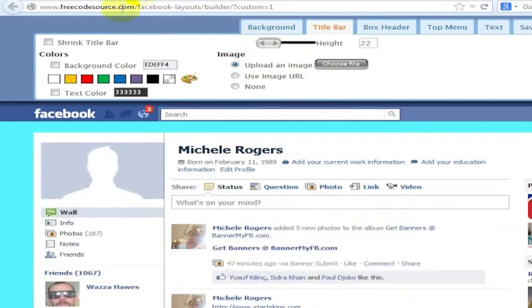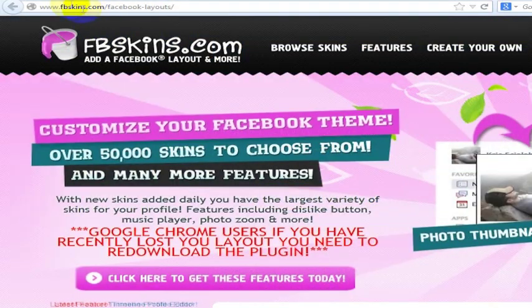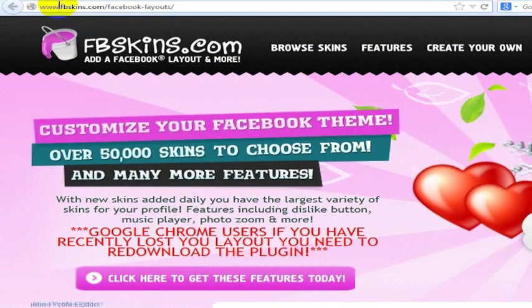So freecodesource.com is one option. Another option is to actually buy a service or a template builder — this one is called High Impact Designer. Another one is Facebook Skins at fbskins.com.